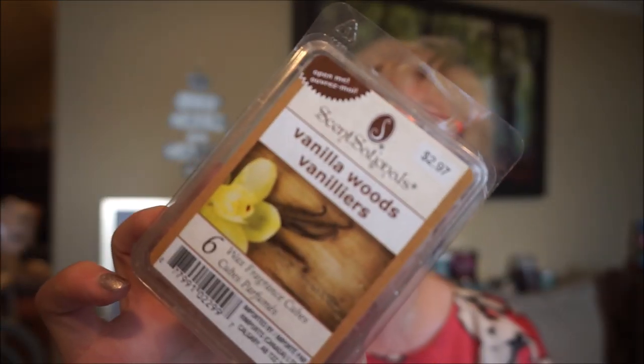Last night I finished up Vanilla Woods by Sensationals. I do like this one, and like I said, it was still throwing just fine. You can really smell the woods, and it's just tamed down with a little hint of sweet vanilla.